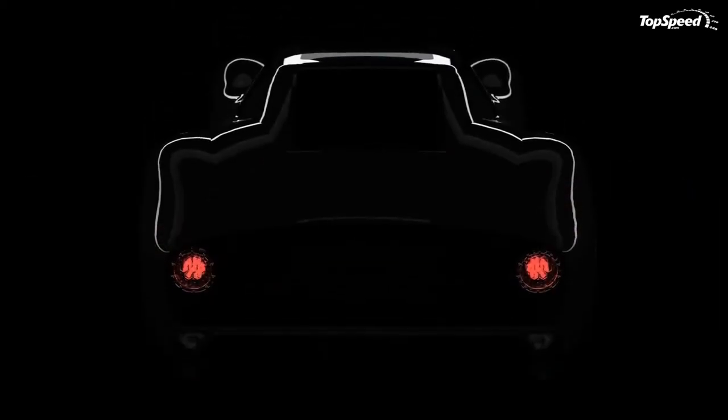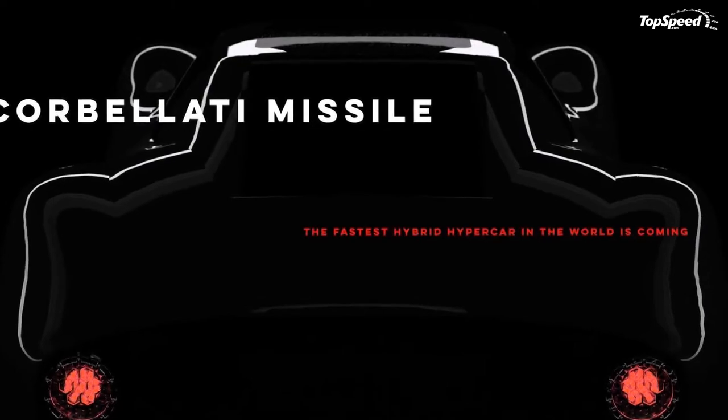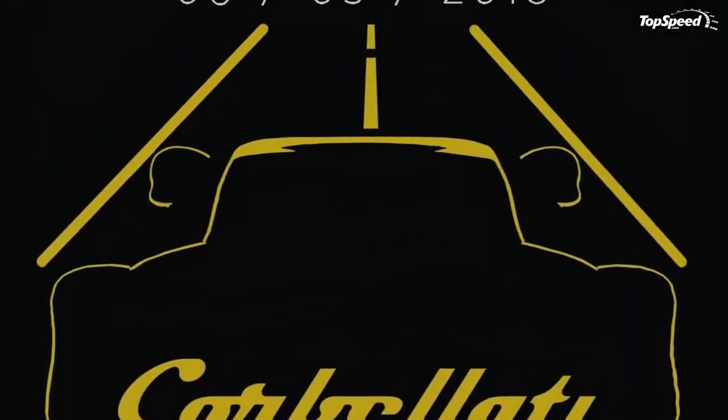It's pretty clear that this thing is Italian and, if I didn't know any better, I'd say there's some Ferrari DNA in there — but we'll leave that speculation here for now.